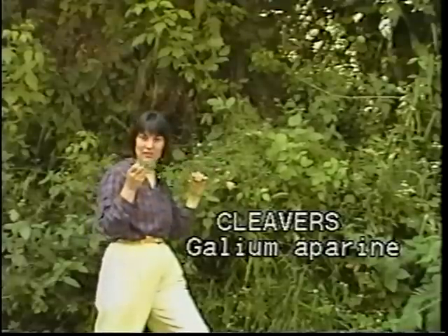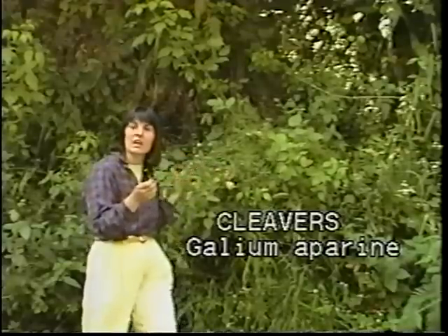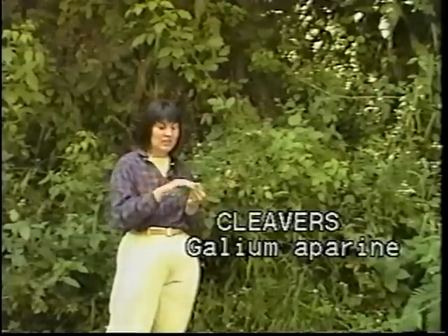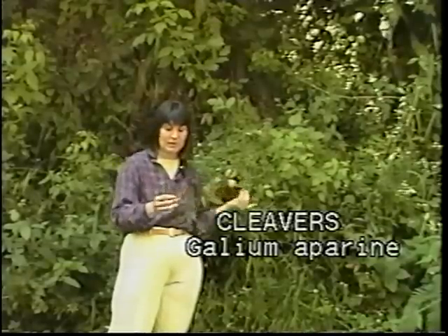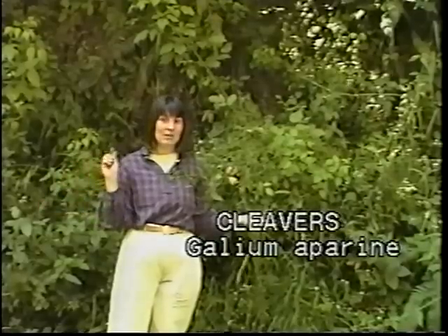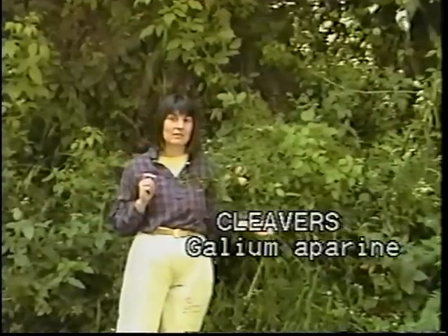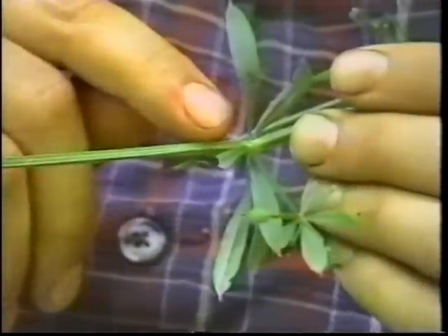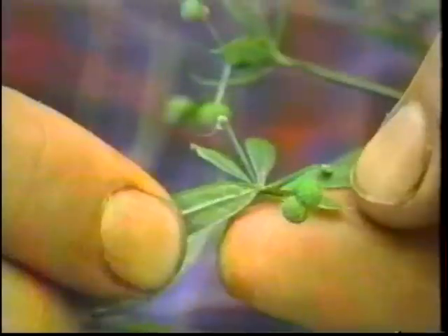This plant has a variety of different names: cleavers, bedstraw, goosegrass, and badge of the forest. It was called badge of the forest because of its ability to stick to your body — which is also how it spreads its seeds around. The entire plant is covered with hooked bristles, felt on the quadrangular shaped stems, the leaves which are arranged in whorls around the stem, and on the small round seeds.